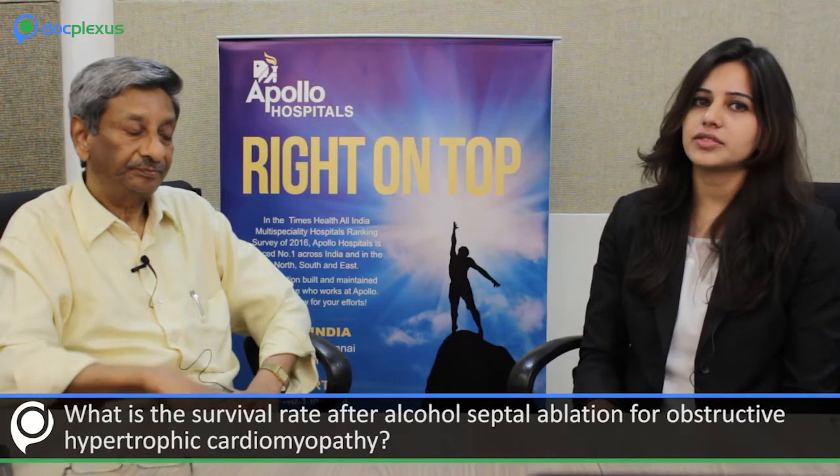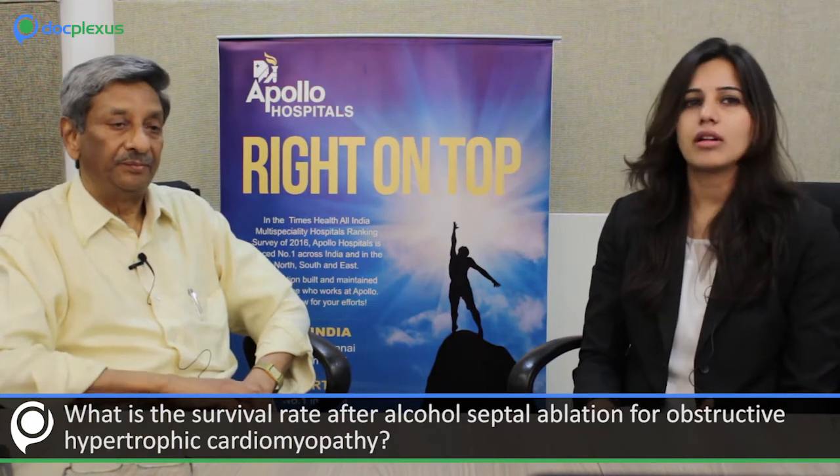What is the survival rate after alcohol septal ablation for obstructive hypertrophic cardiomyopathy? If patients present before left ventricular septal hypertrophy exceeds 30 millimeters, the results are very gratifying — 85 to 90 percent survival at 10 years. However, some patients may develop ventricular ectopics and ventricular tachycardias, which must be monitored with regular Holter monitoring.